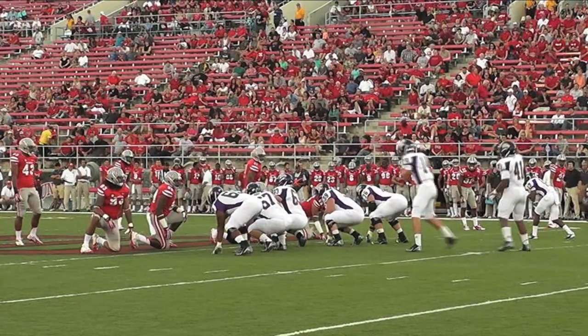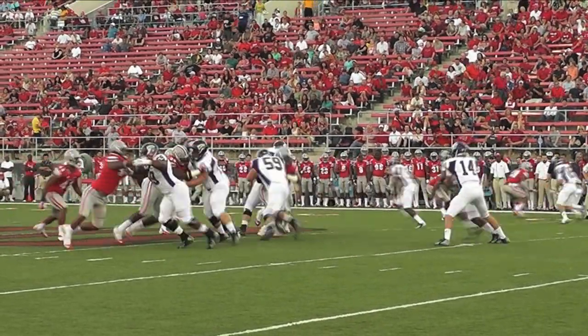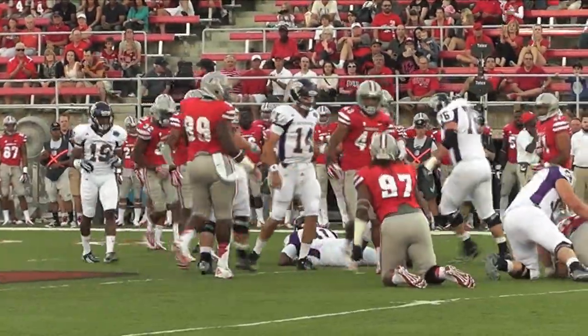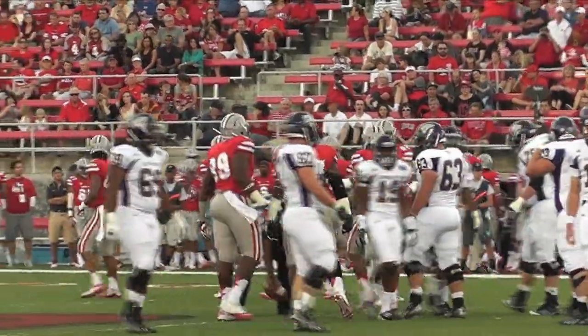Niko Watson is standing to his right, and trips to the right is the formation. Watson gets the handoff, he's going to try the left side, but he is tackled at the line of scrimmage. A good play by Mark Garriga, who came flying in, and also Tani Maka.